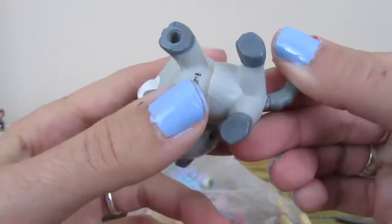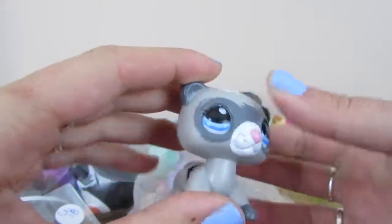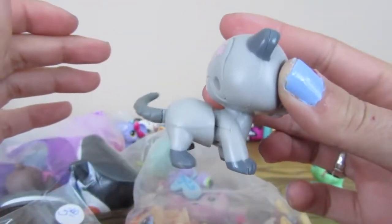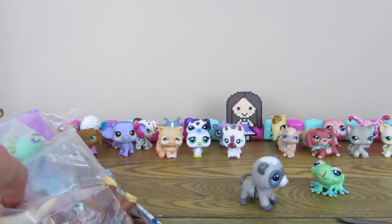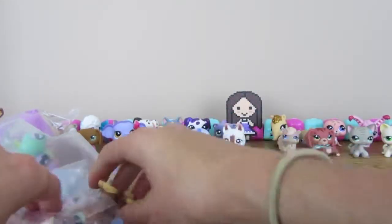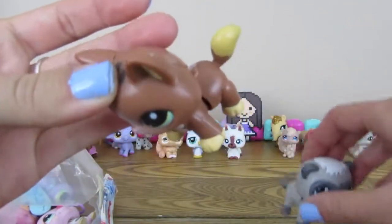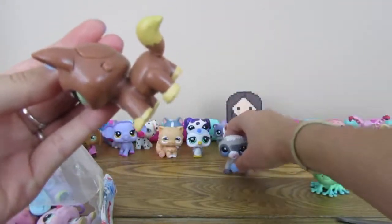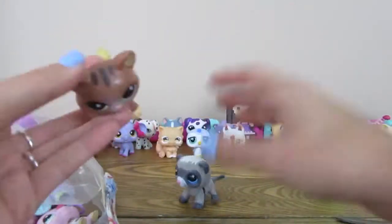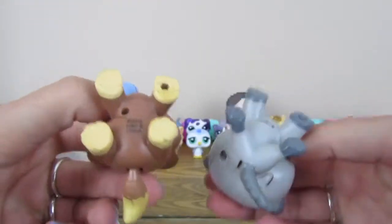And these are Littlest Pet Shop, but they're not your typical Littlest Pet Shop. This one is the same, so we'll have to turn her on as well. She doesn't seem to be working, but this is pretty cool — these walk around. Awesome.